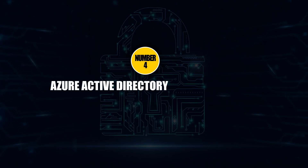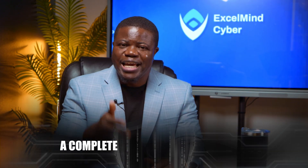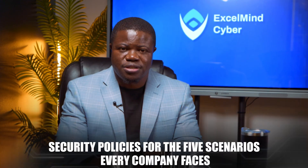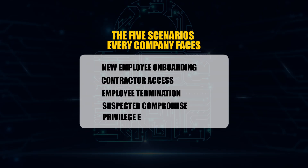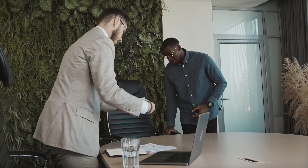Project number four is the Azure Active Directory Security project. Identity is everything in 2025 — Microsoft-owned data shows that 81% of breaches involve compromised credentials. So don't just set up MFA like everyone else. Implement a complete zero-trust architecture and create security policies for the five scenarios every company faces: new employee onboarding, contractor access, employee termination, suspected compromise, and privilege escalation. This project alone got my student Raj five interviews with major tech companies because it solved a problem every single one of them has right now.